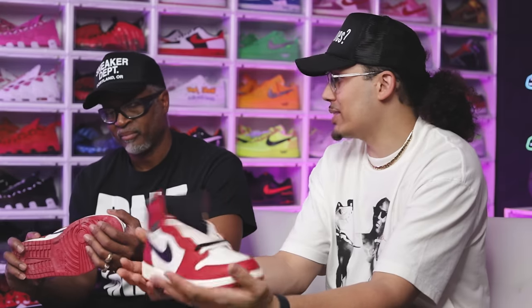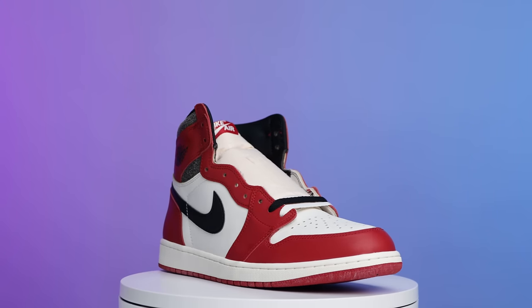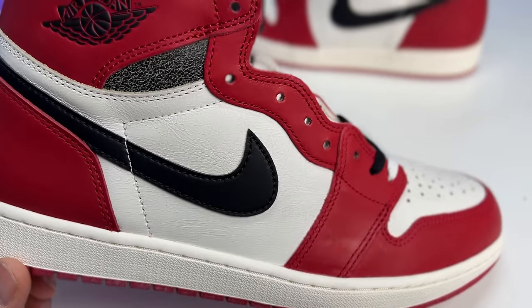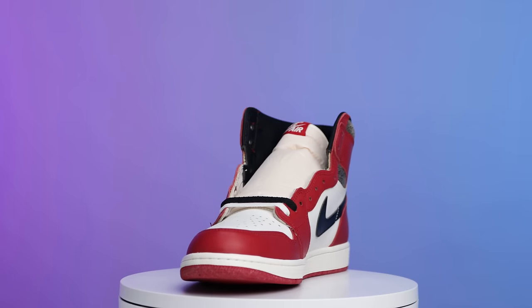The one miss is that they gave it the storytelling of the original 1985 shoe but didn't use the 85 cut — they kept the modern retro shape. However, the Jordan 1 anniversary is coming up next year, so we might see the 85-cut ones for that. There are a lot of elements to this shoe — the packaging, storytelling, and one of the greatest colorways of all time. Because of the distressed look on the black leather, I'm giving it a seven right now, leaving room to adjust after seeing all the shoes.